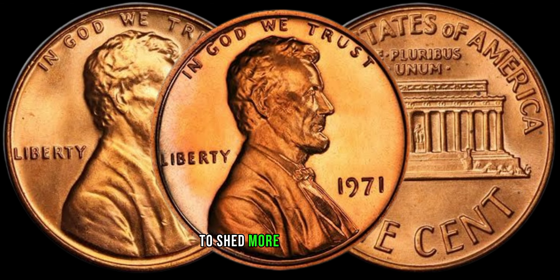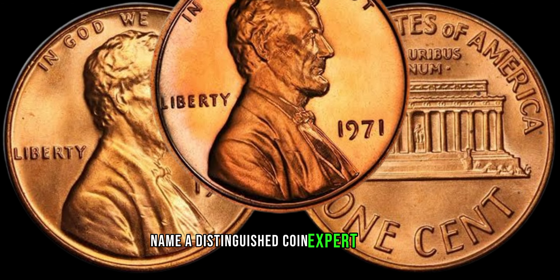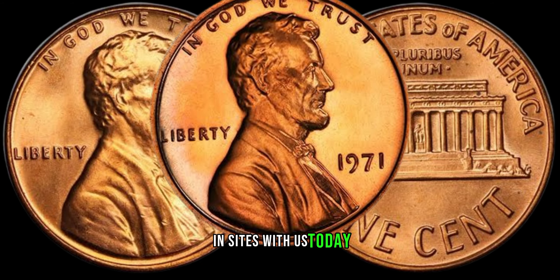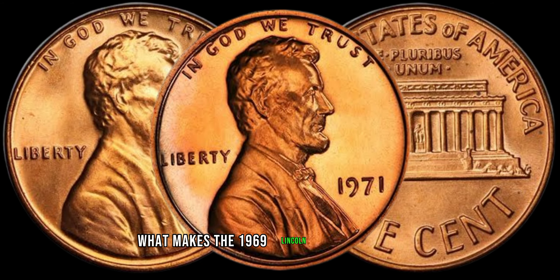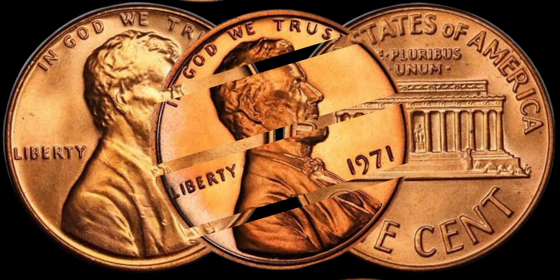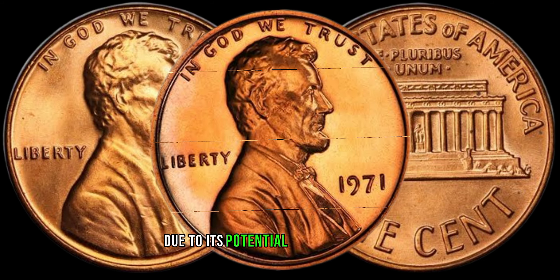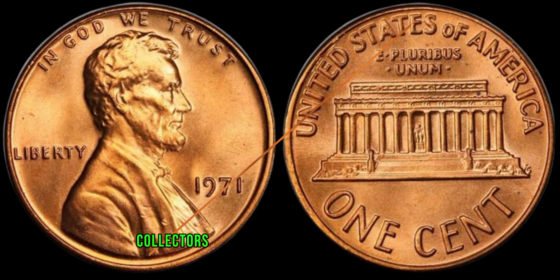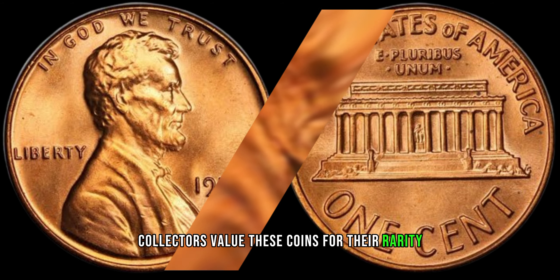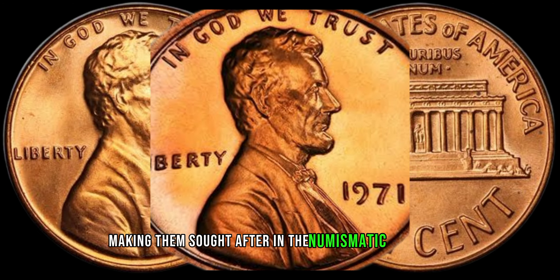To shed more light on this, we've invited a distinguished coin expert to share insights with us today. What makes the 1969 Lincoln penny so special? The 1969 Lincoln penny is captivating due to its potential minting varieties and the allure of finding a doubled die obverse. Collectors value these coins for their rarity and historical significance, making them sought-after in the numismatic community.